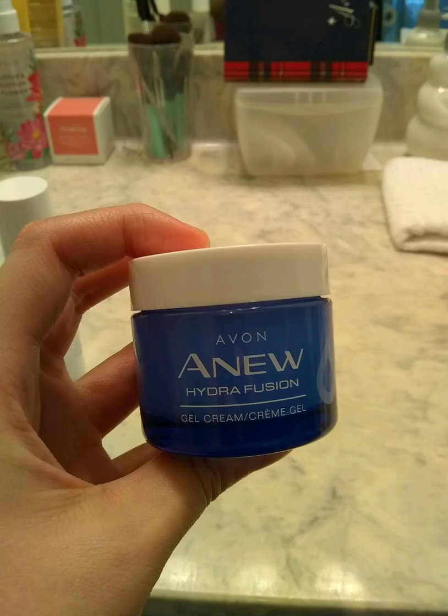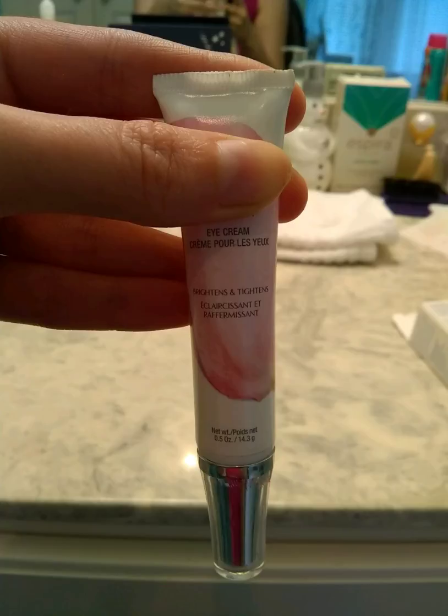Same deal with the moisturizer — you don't have to use a whole lot of product. Try to get your moisturizer on there pretty evenly. Next, you would want to do your eye cream or eye serum around your eye, if you have that. Some people use their moisturizer around their eye — that's up to you and your preference.